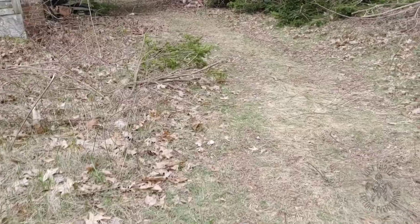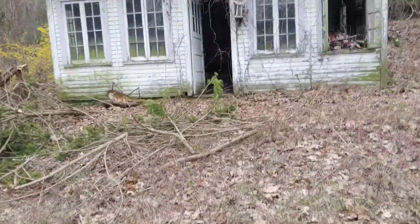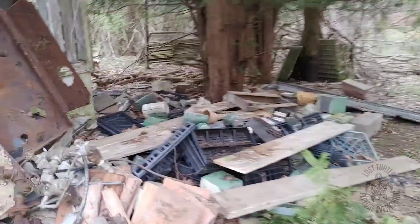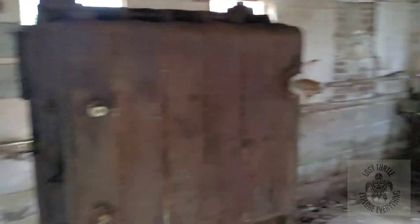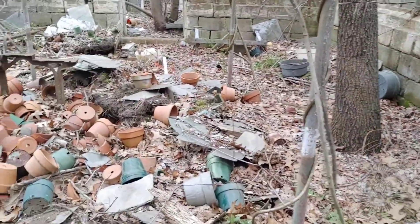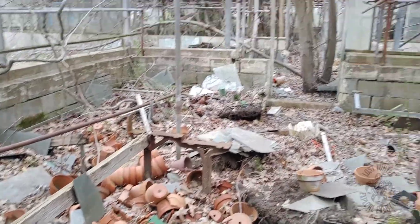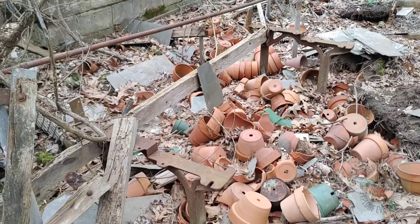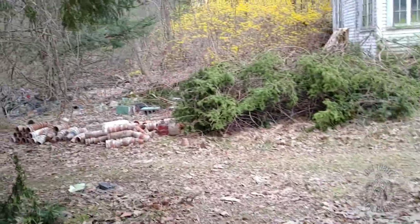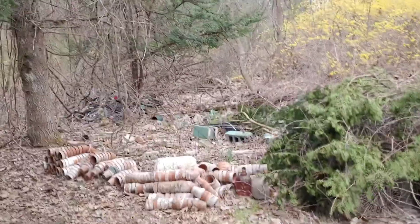Got an old greenhouse over here, and a workshed. Let's check out the greenhouse. There's a tree growing right up through it — that's cool. Looks like this greenhouse has been abandoned for a while. A lot of clay pots. Looks like this was a farmer's land. I wonder if there's more up there.